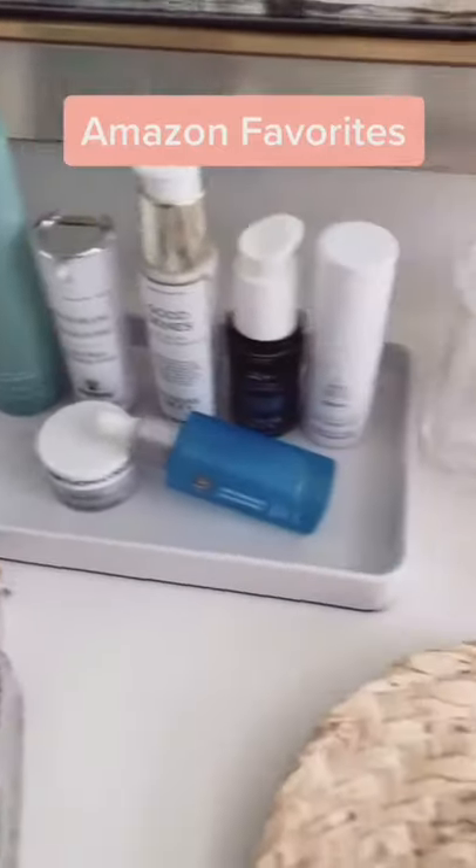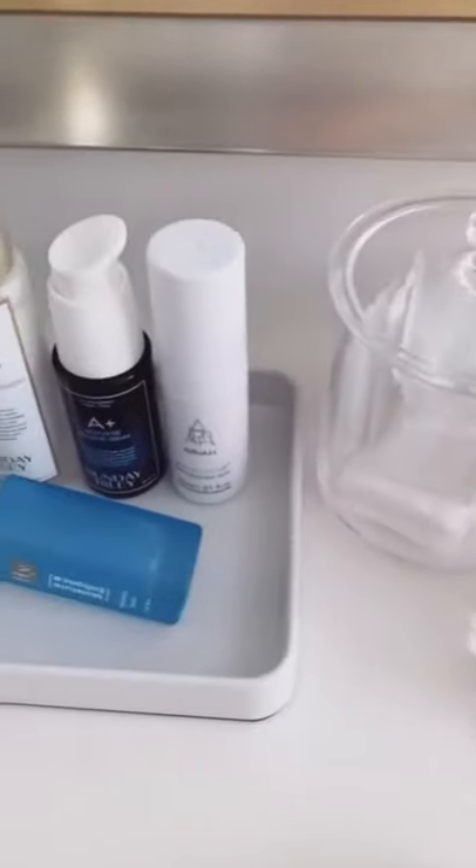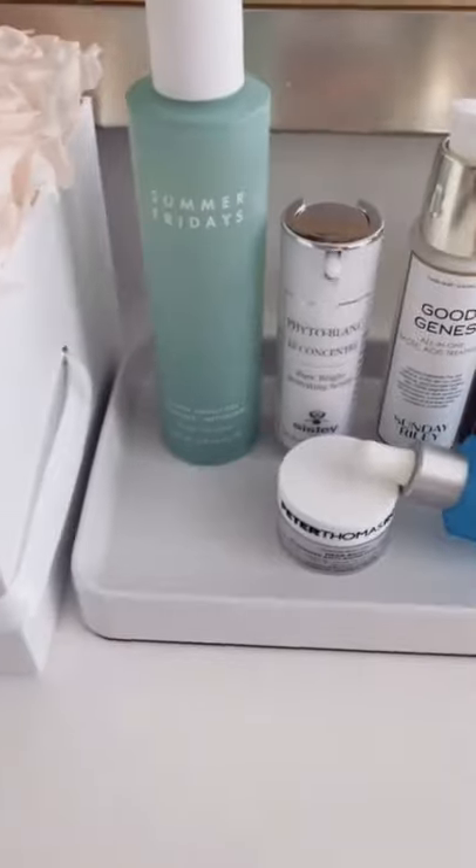Favorite things from Amazon? Bathroom edition. Clear containers with lids to store my items, and this white tray to hold all of my favorite skincare products.